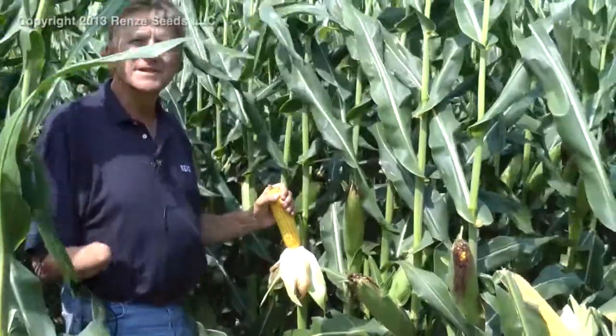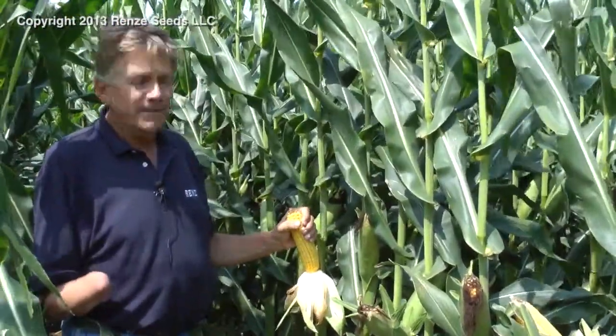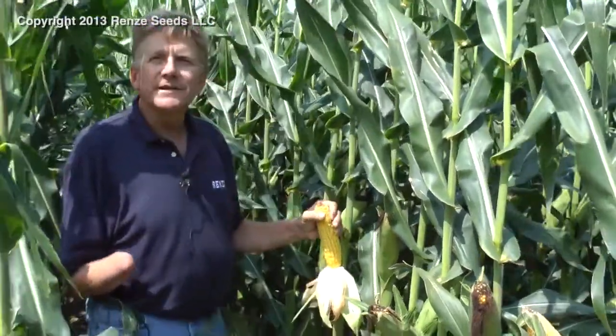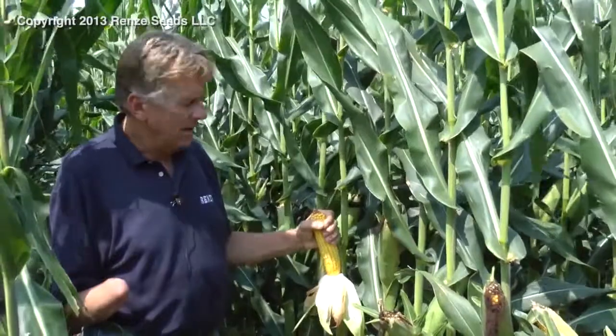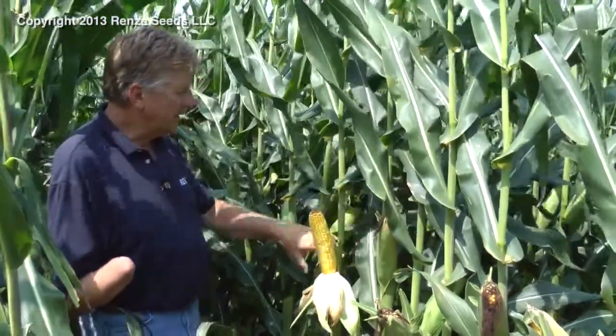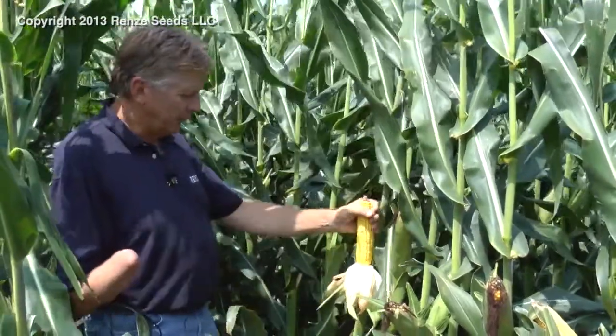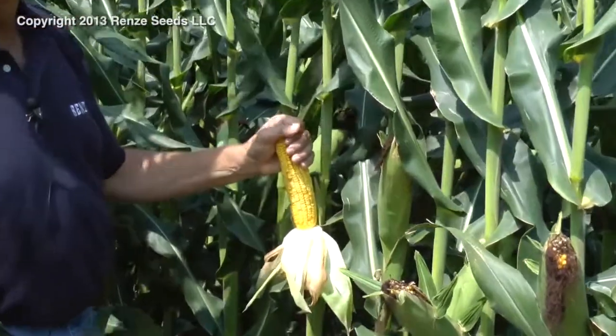Good morning. My name is Mark Gruen with Renzi Seeds. This morning we're in a plot in northeast Nebraska. The plot here is in 36 inch rows. Planting population is 28,650. So even with that low population in 36 inch rows, we get decent crowding of the ears. To put pressure on ear size consistency from plant to plant, we're getting a pretty good reading here.